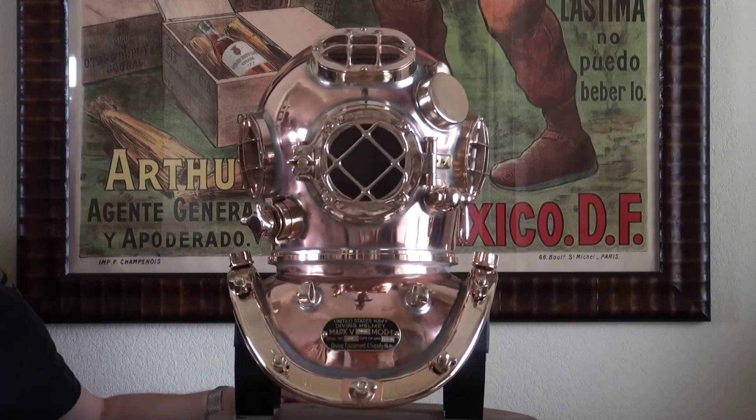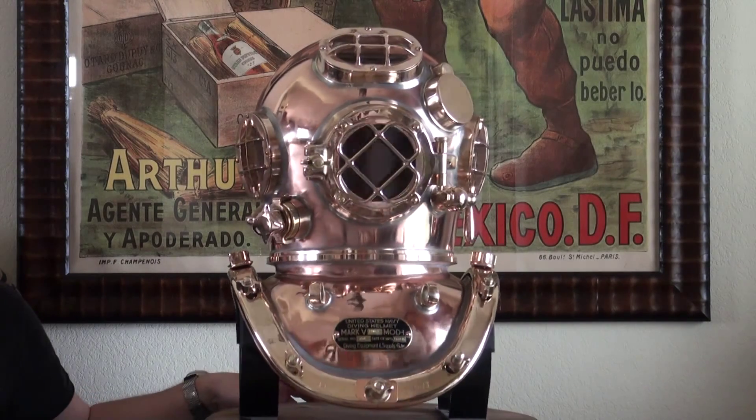With any helmet that Nation's Attic sells, we're going to send along a certificate of authenticity, and that will detail the serial number, the dates, and things like that. It will show the helmet on the certificate as well — a great piece of documentation to keep with this helmet for future reference, or if you ever sell it. Nation's Attic can and does professionally pack these helmets, and we can ship them anywhere in the world. Just give us a call or an email if you'd like a shipping quote outside the United States.